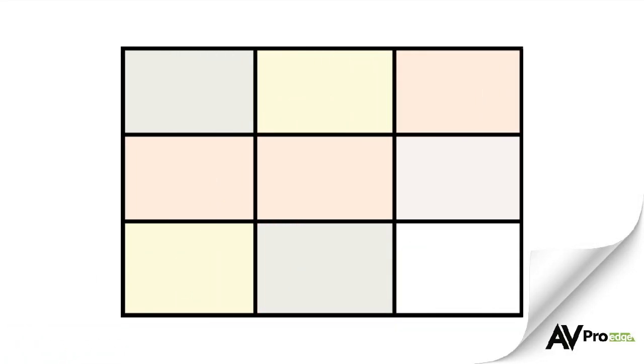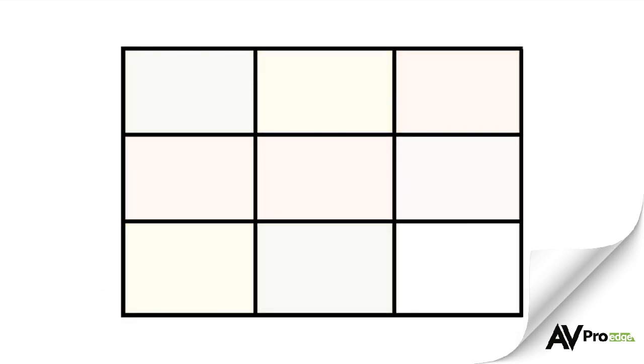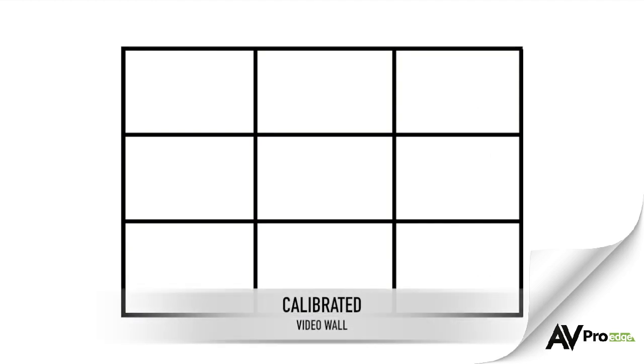Last but not least, be sure to calibrate the video wall. Inconsistent colour among screens, edges not lining up correctly, and a video wall that is too bright or too dark all result in a bad experience for the viewer.